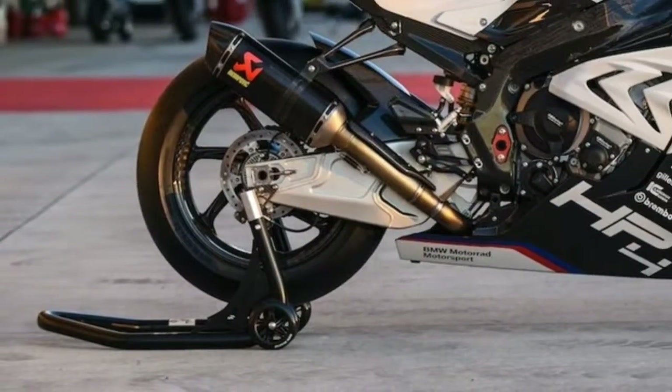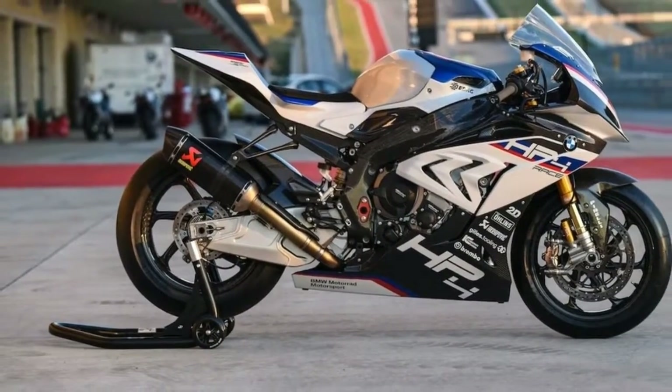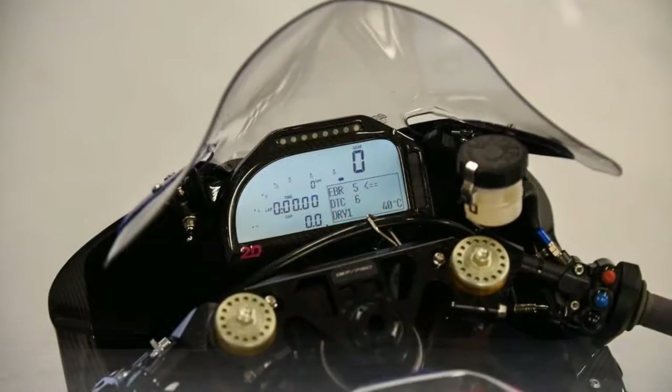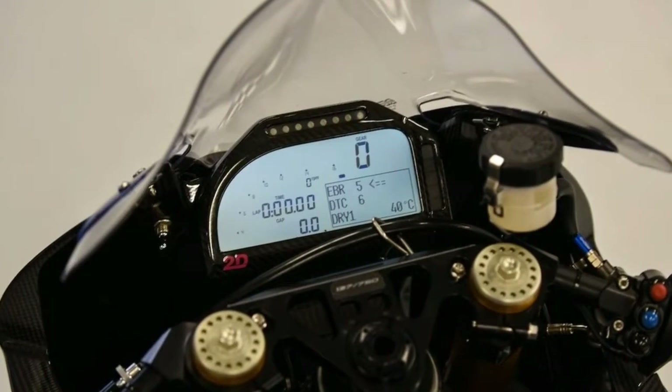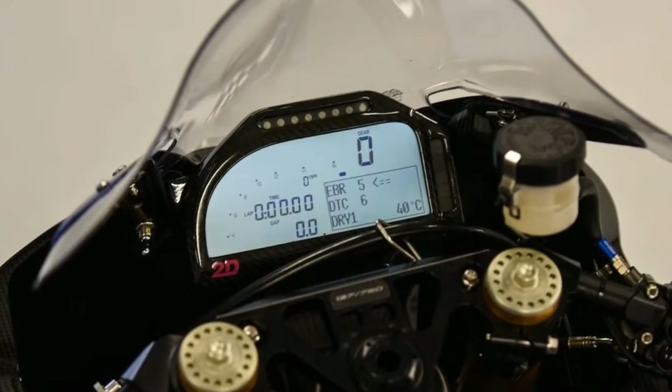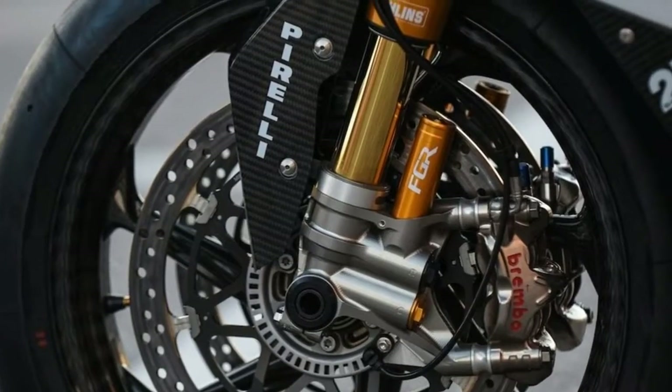This made the already super-agile S1000RR feel — dare we say — dog-ish. Also, the carbon fiber frame seemed to flex a bit more than the S1000RR, which provided more feeling while mid-corner, allowing you to read the tarmac easier and judge traction from the Pirelli Superbike SC2 slicks.